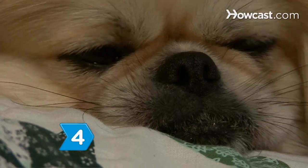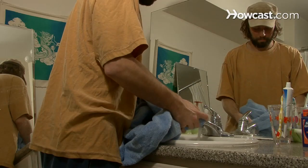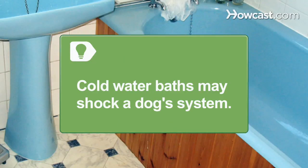Step 4: If the dog is overheated but their temperature is not 105 degrees or higher, cool the dog by saturating its fur with cool water or immersing the animal in cool water to gradually lower their body temperature. Avoid cold water baths, which may shock a dog's system.